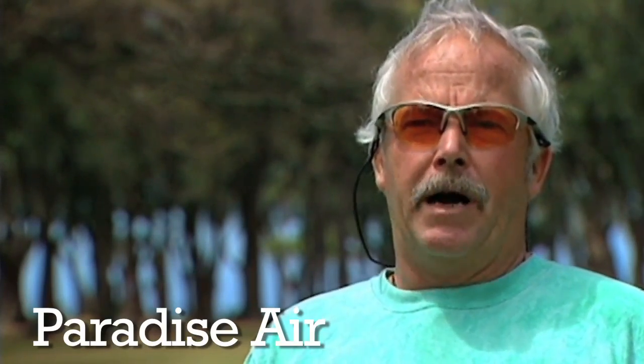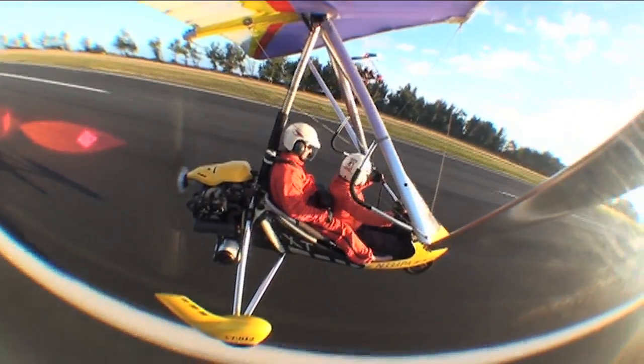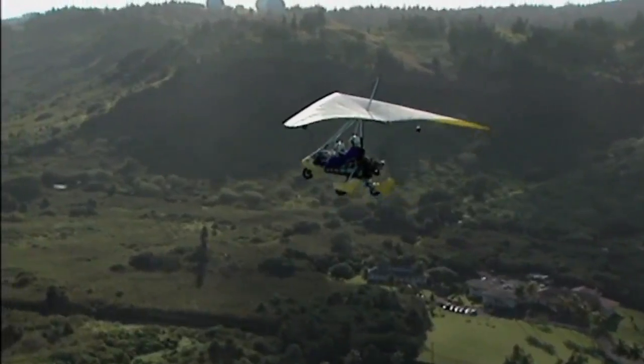The aircraft that we fly is really a powered hang glider. It's a very strong hang glider. Sets up just like a typical non-powered hang glider. Flies like a hang glider. It's just heavier and stronger and faster.